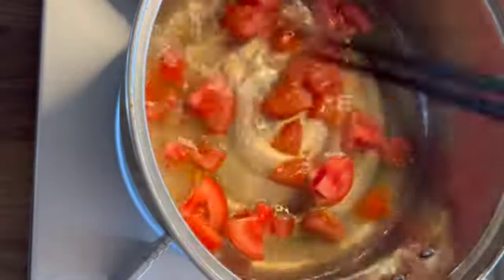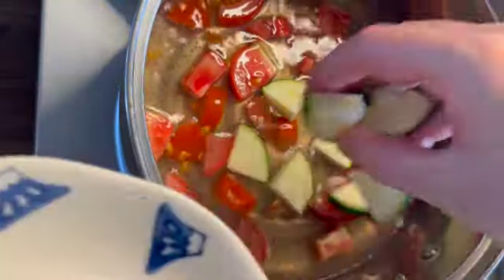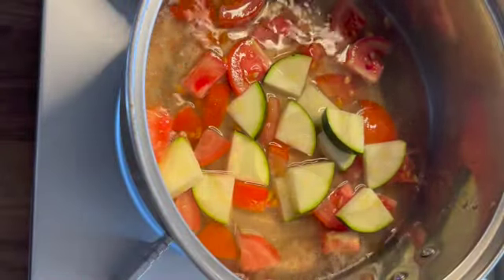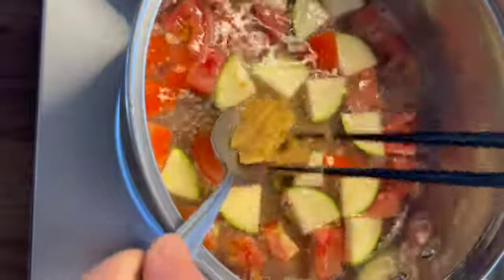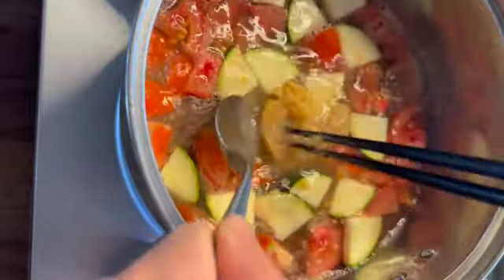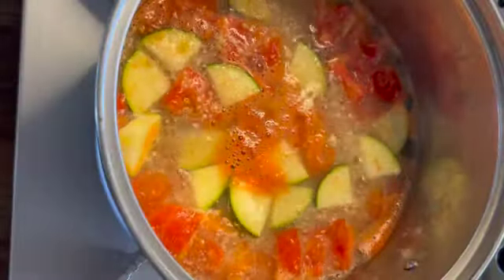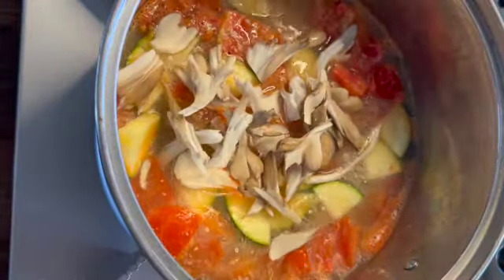Today I add zucchini, tomato and maitake. After adding zucchini and tomato, I add miso — this time I use koji miso. When zucchini and tomato are cooked, add maitake and soon turn off the heat.